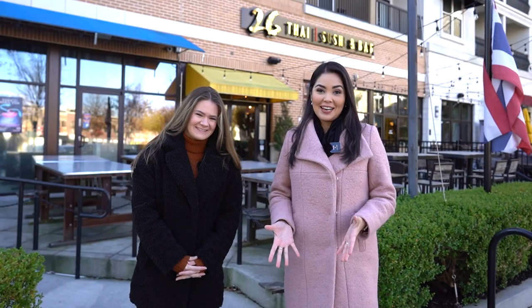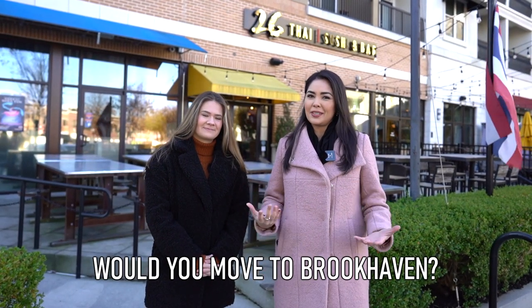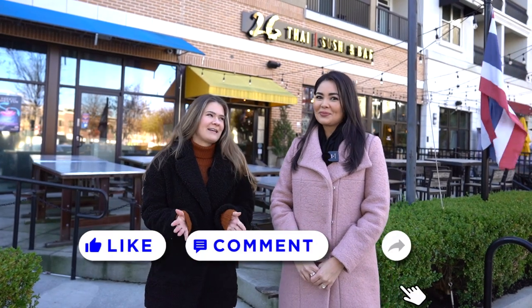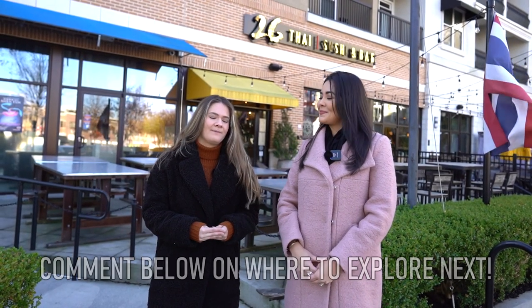And that is it for today! We want to say thank you so much for watching our video. Let us know what you think about Brookhaven in the comment section — would you consider moving here? Be sure to like and subscribe, as that helps us grow our channel. Please let us know what city you'd like us to tour next, and we'll see you next time — bye!